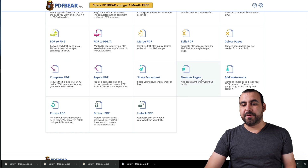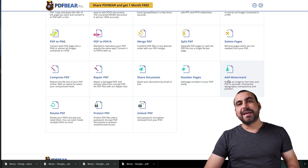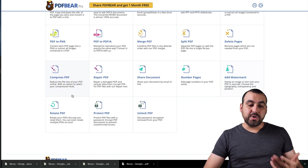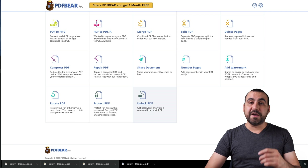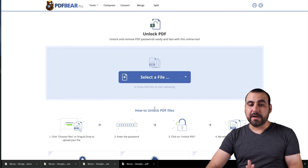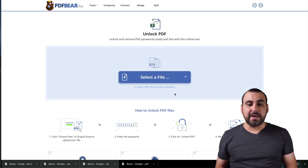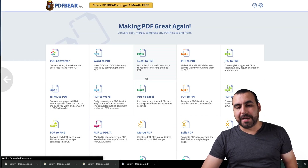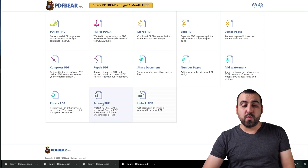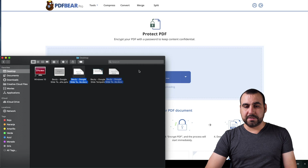You can also share documents, get number of pages, add a watermark to the PDF — maybe you want to share it and you don't want people to steal your content. You can rotate the PDF, protect the PDF, and unlock a PDF. I tested the unlock feature: if it has a strong password it's not going to unlock it, but if it has a simple locking mechanism it will. If you want to protect your PDFs, that's possible right here.